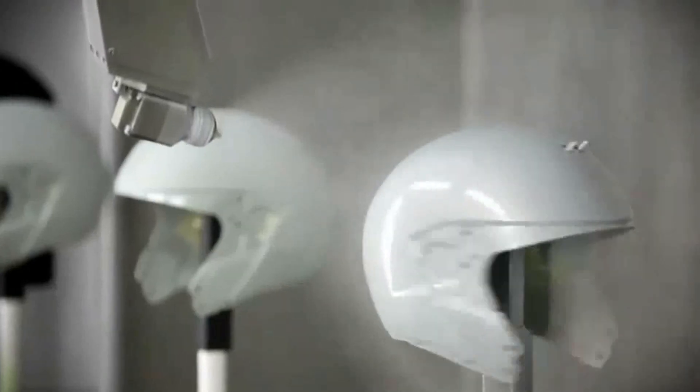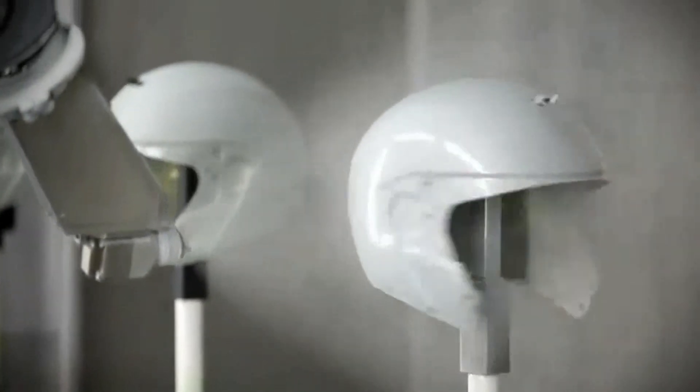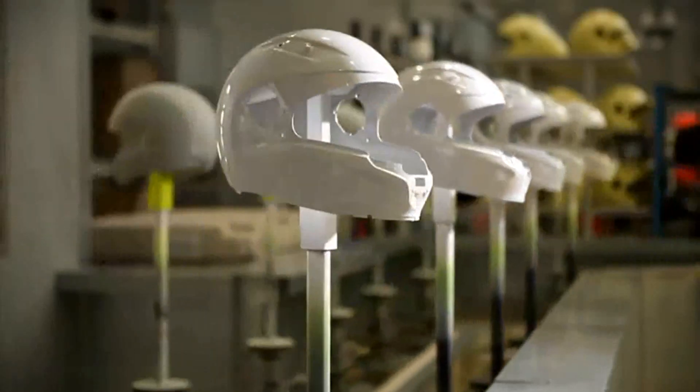Precision is a must in the painting facility too. It takes up to one and a half years to develop a new BMW Motorrad paint finish. Putting a new helmet on the market is a major challenge. Our aim is to outdo ourselves, not the competition.